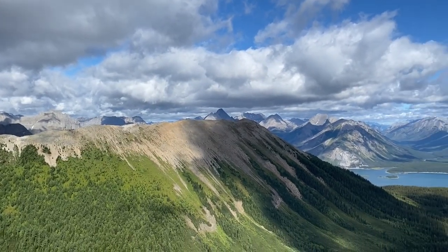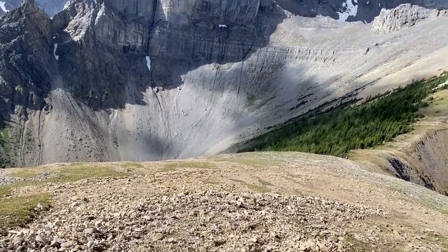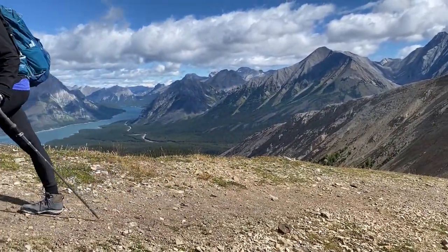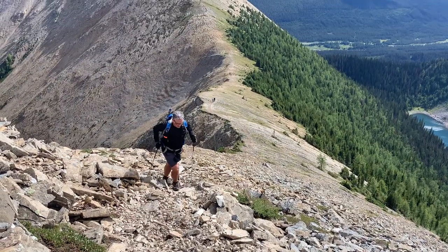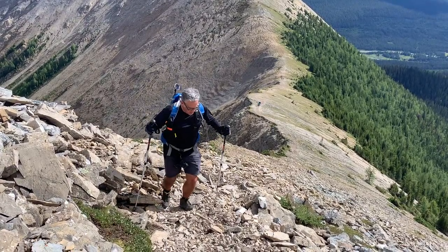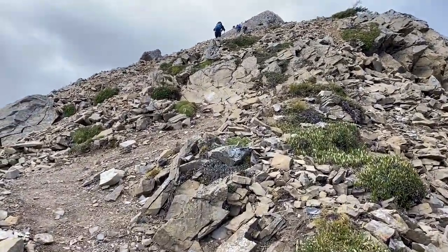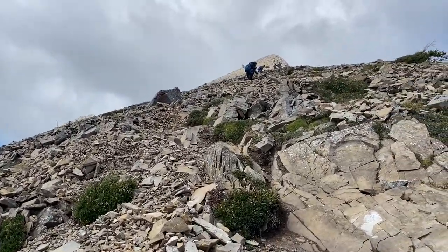This is a gooder. It's almost straight up. But it's not a burner — it looks much more daunting than it is when you get on it. But still a lot more climbing than you think.